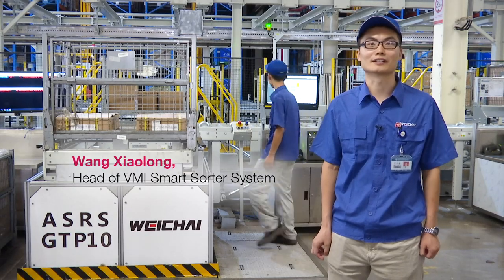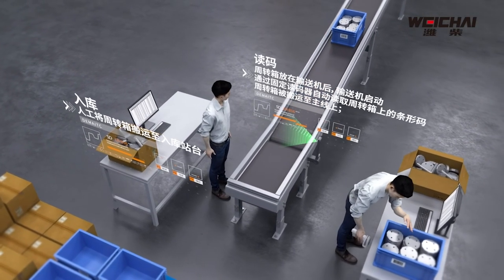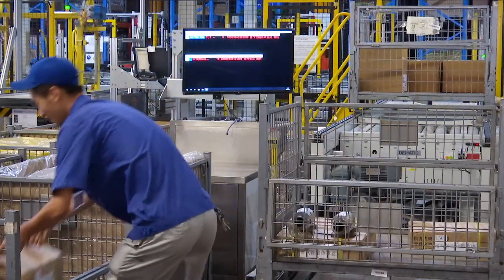The sorting platform can be raised and lowered automatically so that it's the perfect ergonomic fit for each employee. It makes it easier to sort through the material and load it on the trolley.